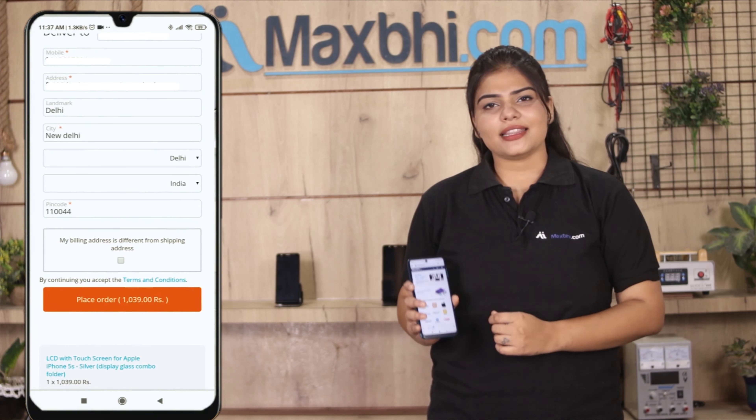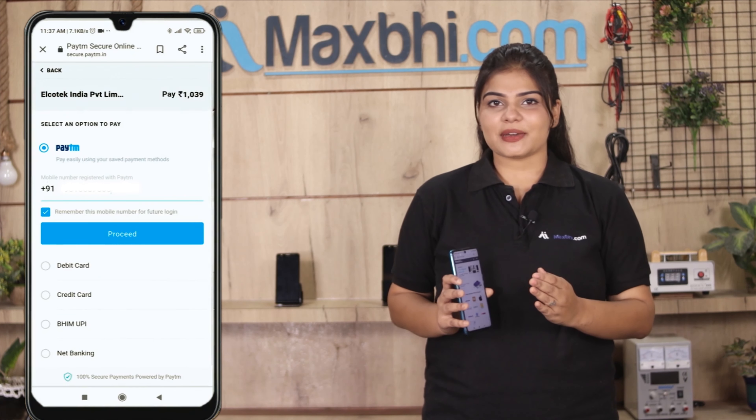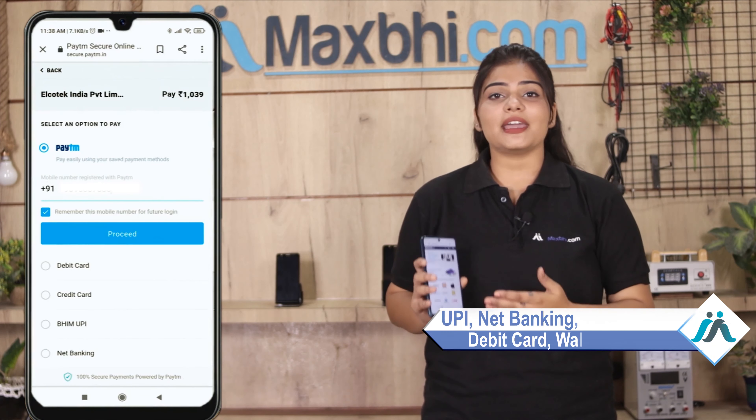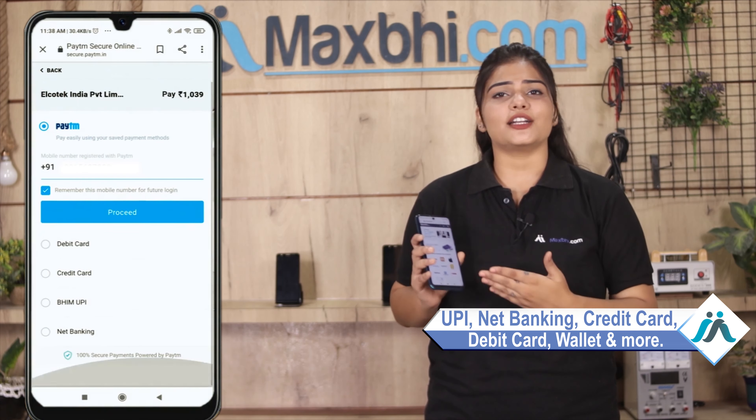After clicking on the order, you will go to our super secure payment page, where you can use almost every type of payment, such as UPI, Net Banking, Credit or Debit Cards, Wallets, etc.